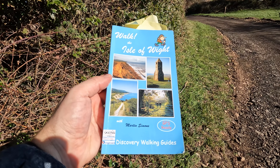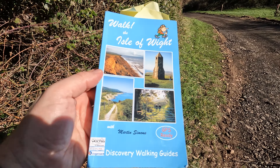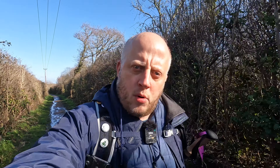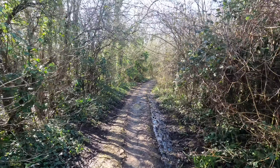This walk has been taken from our good friend Martin Simons — 'Walk the Isle of Wight' or something like that, I'll put a link below. Regular viewers might remember I've had some trouble with some of Martin Simons' routes because they are a little outdated. Let's see how we go on this walk, Martin.